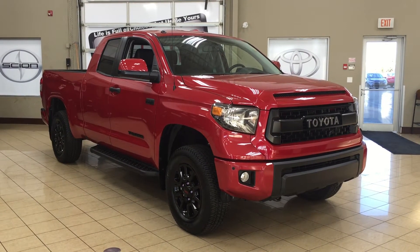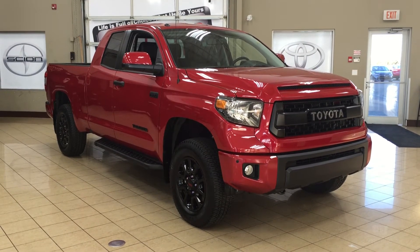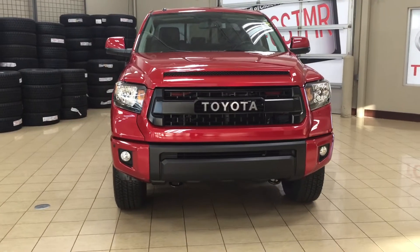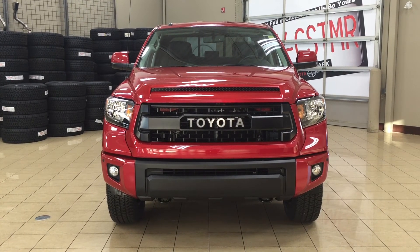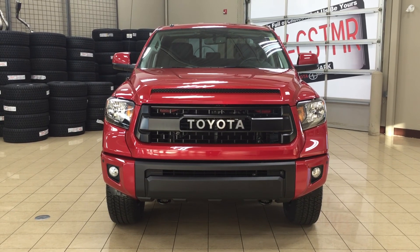Thank you so much folks for watching this video today. If you have any questions, please visit us — we're located at 31 Autumall Road in Sherwood Park, Alberta, Canada. The phone number is 780-410-2455, or please visit our website at sbtoyota.com. Once again, thank you so much for watching. If you have any comments or additional questions, please leave them in the comment section down below. Make sure you have a great day and I hope to see you next time.